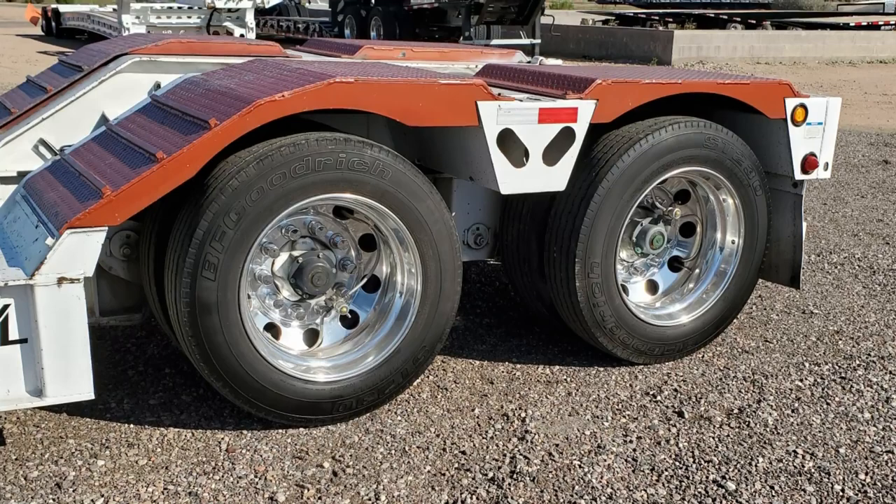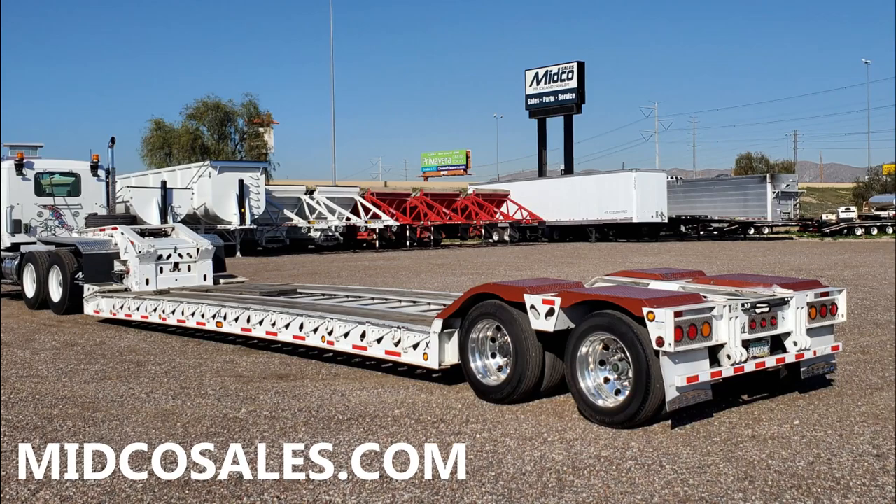Visit MidcoSales.com for a full list of specs and features for this XL Specialized Lowboy.